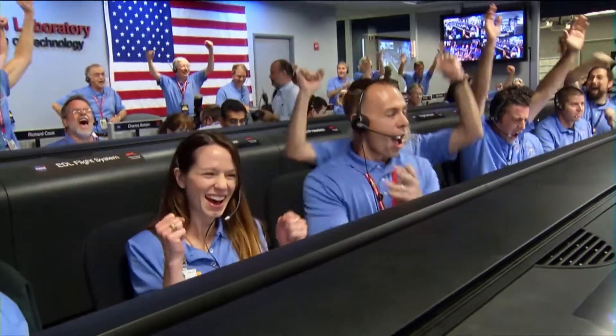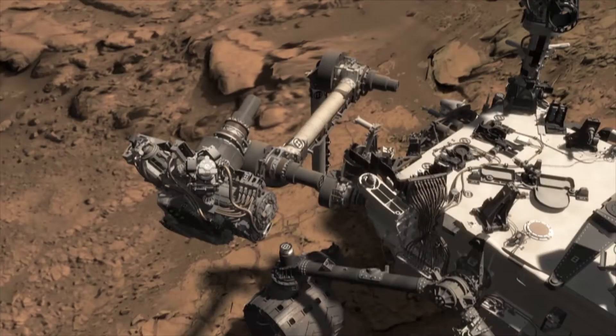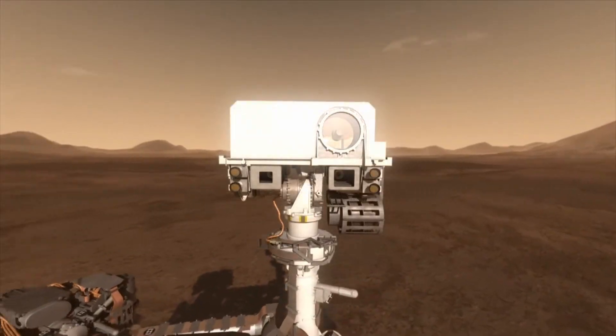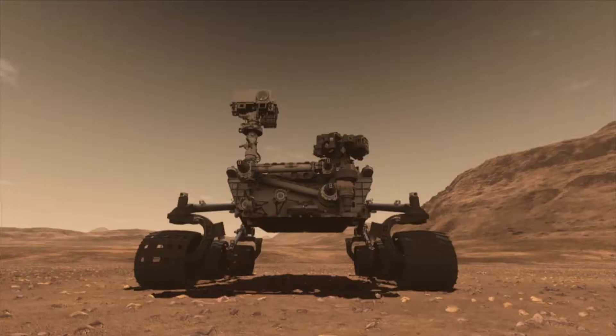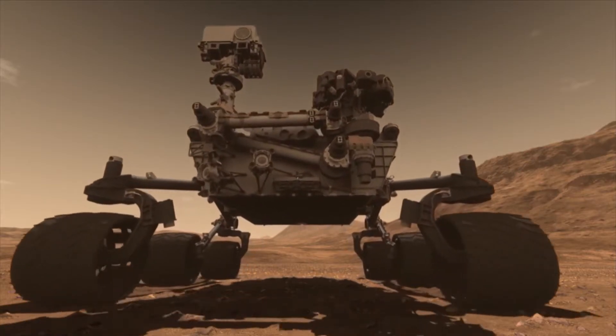Touchdown confirmed. We're safe on Mars. The Jet Propulsion Laboratory in Pasadena, California manages the Mars Science Laboratory mission, which is using Curiosity's suite of sophisticated scientific instruments to reveal tantalizing clues about the existence of ancient life on the Red Planet.